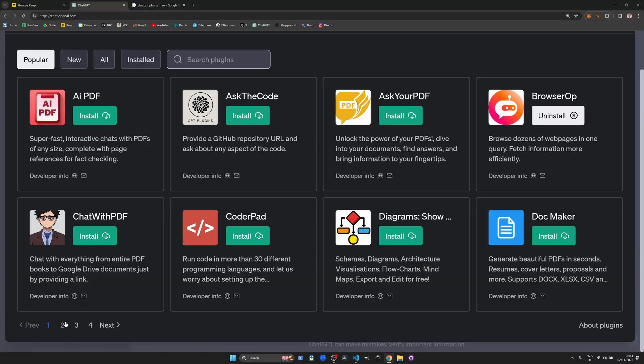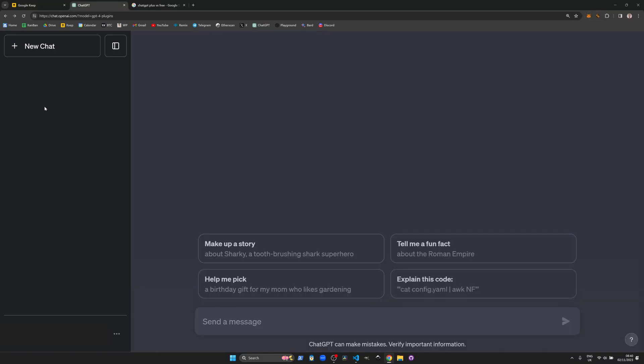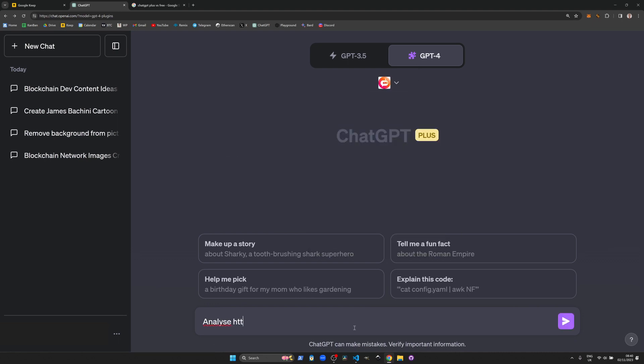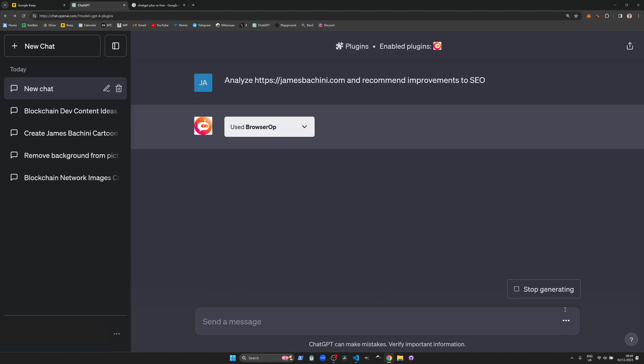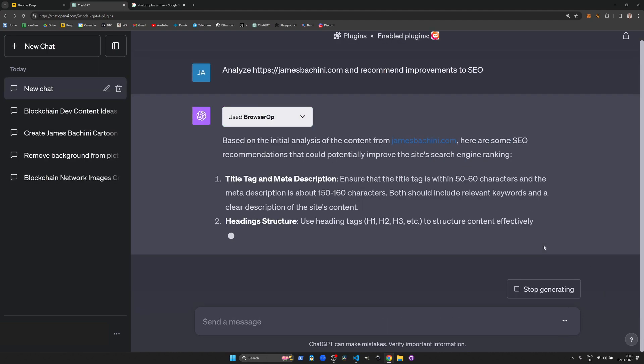For the tech savvy, there is the plugin library, which in ChatGPT Plus is a treasure trove of third-party plugins that can retrieve information directly from websites, format PDF output files, or analyse a code base, for example. There's a whole lot more you can do with this, and it makes the AI tool an even more resourceful and useful product.